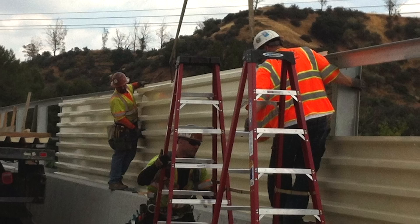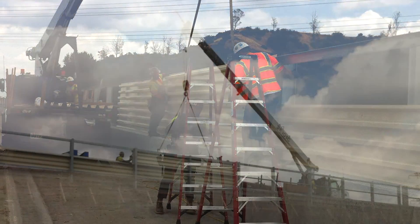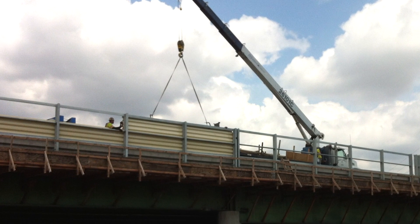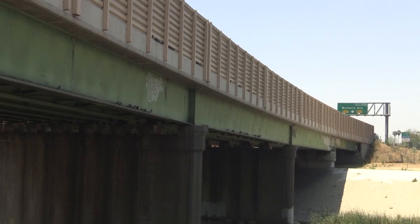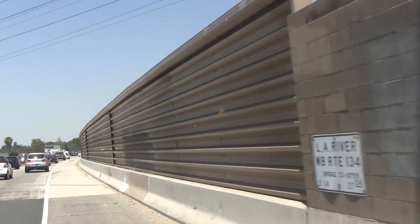I also noticed that it looks like there's some work that's been done on the sound wall over the LA River. Tell me more about that. We are erecting a steel panel sound wall on the southbound side to match with existing on the northbound side, as you can see here.